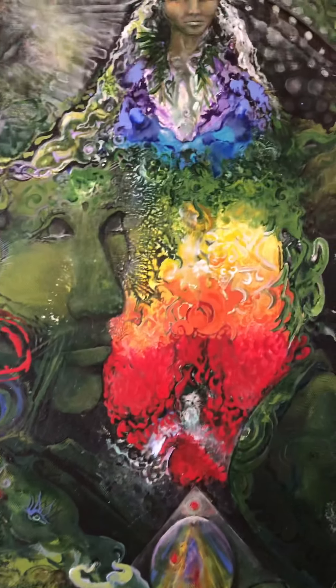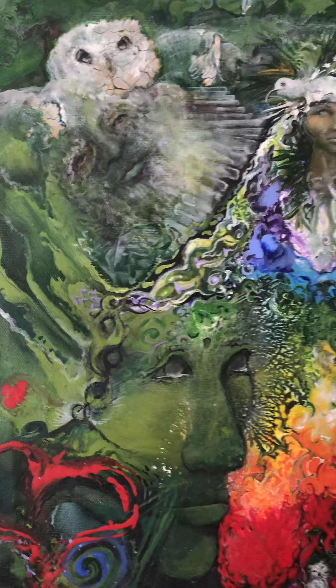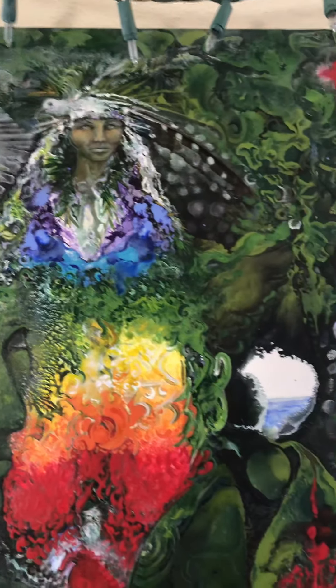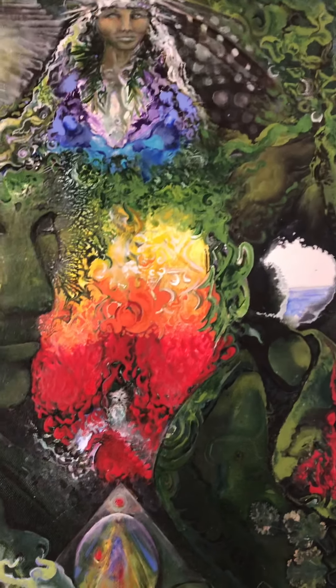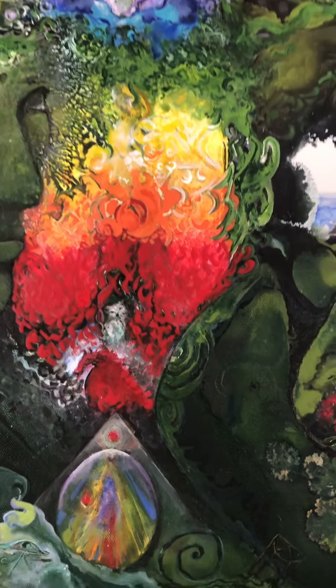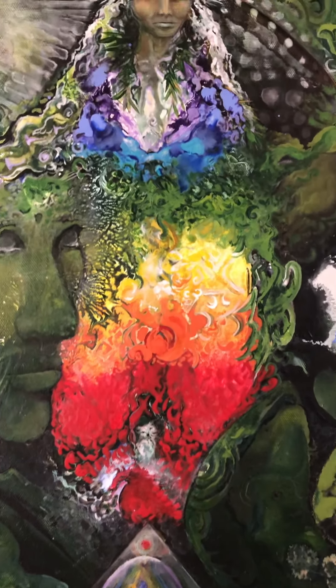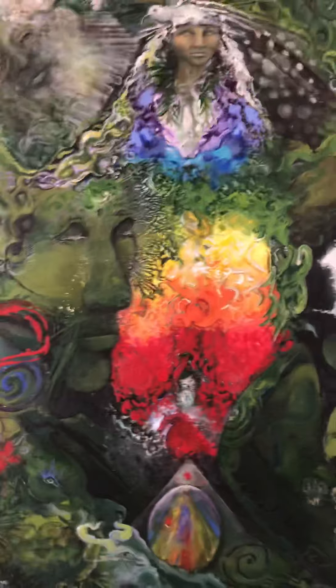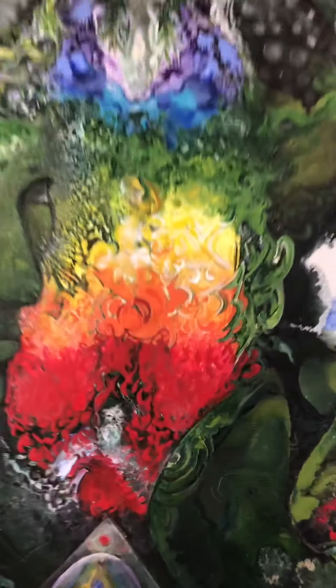We'll get into the stories later, but I'm just giving you a little tour. Here is Grandmother Pele. There's a little Menehune, white owl. It's a portal out of the jungle into the ocean. There's a red dragon connected to a vision I had — a powerful vision, also connected to the journey I did in Haleakala when I lived there.